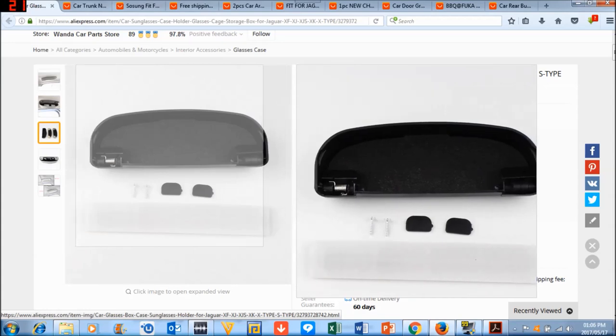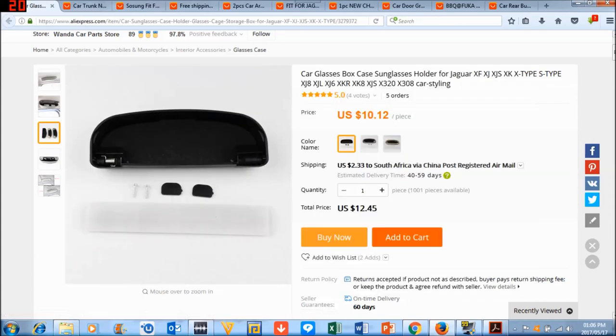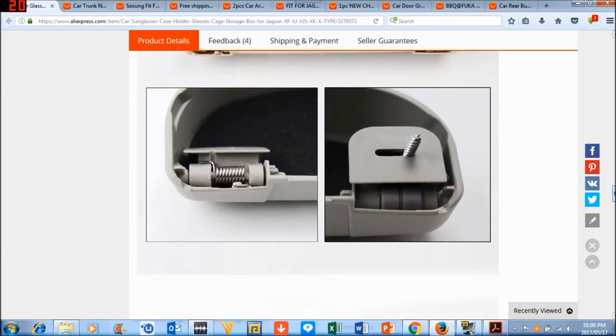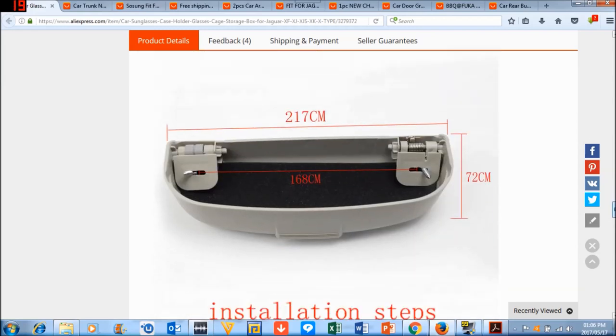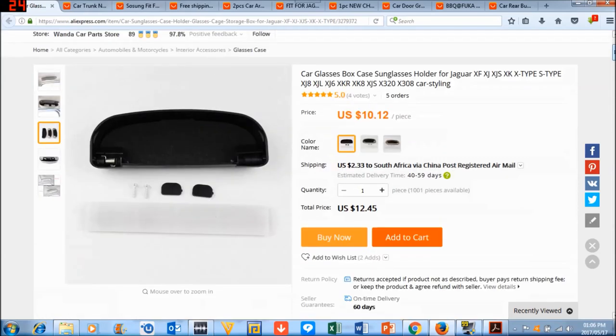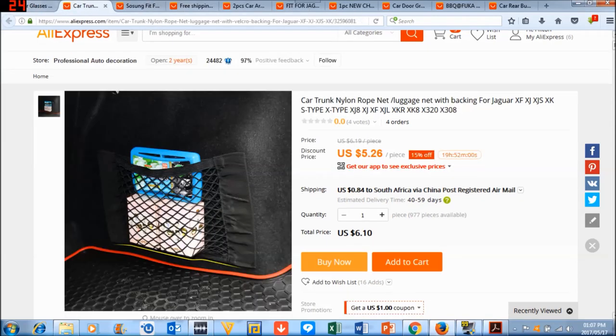It has a bit of felt on the inside so your sunglasses don't bounce around and rattle. I've already measured my car so I know this will fit. It screws in using the screws from your existing grab handle — though obviously you won't have a grab handle anymore. They say 168 centimeters but it's actually 168 millimeters, and our cars are between 168 and 172 millimeters, so it will fit perfectly. I might do a review and a fitting video when it arrives.